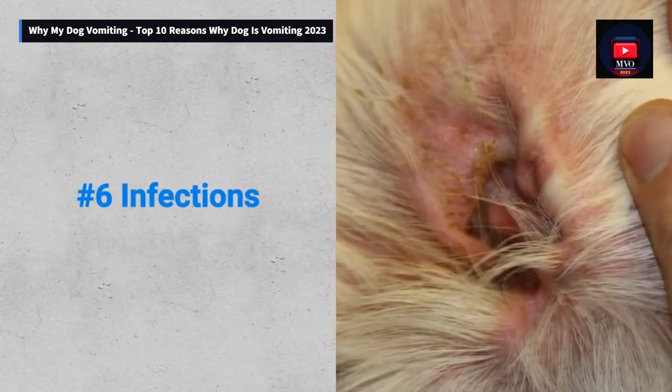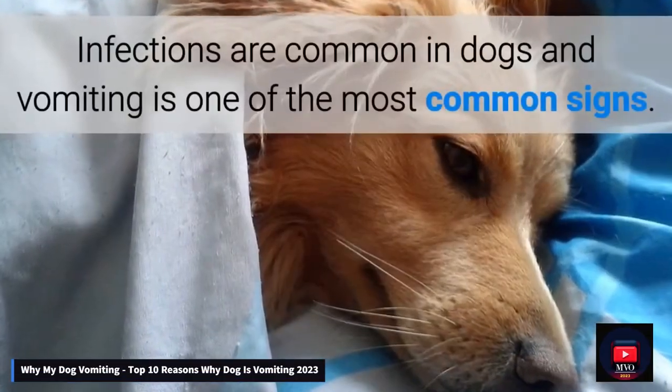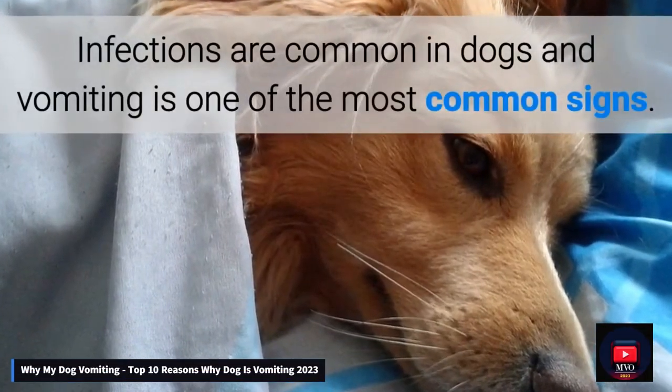Number 6: Infections. Infections are common in dogs, and vomiting is one of the most common signs.